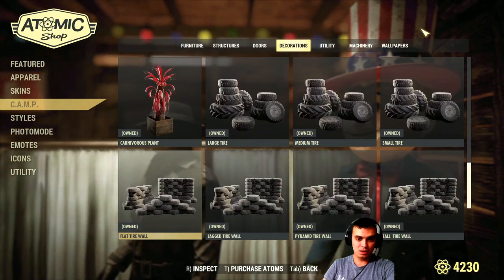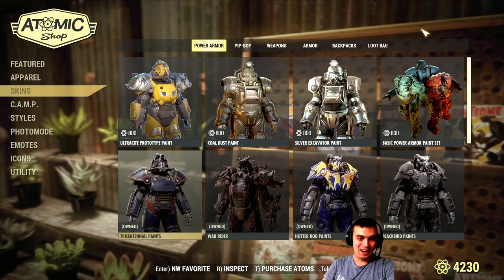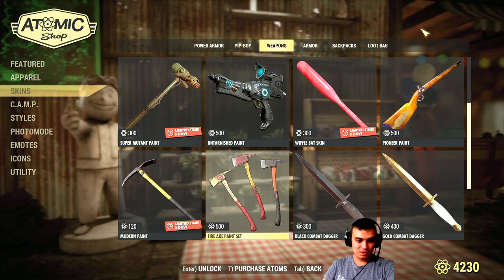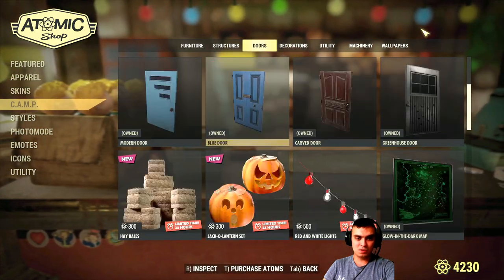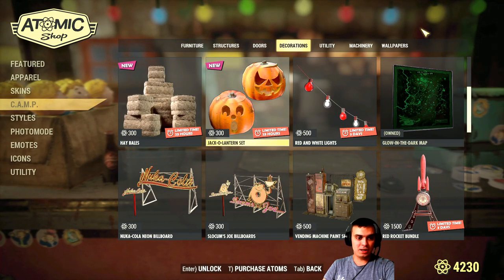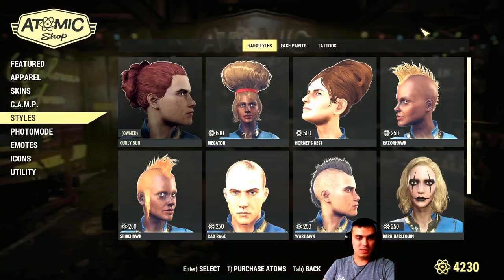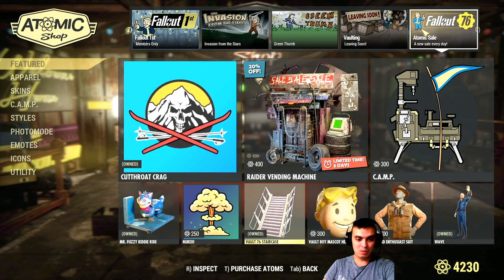There are also some other items leaving the atomic shop. If you scroll through the camp section, you'll find some Halloween items that are leaving today — and as we saw yesterday, they're gone. The blackbird paint is leaving tomorrow, so make sure to always scroll down through these sections. Since I own most items, I don't see the ones leaving if I already own them, so I apologize for that — and without patch notes it's hard to keep track.